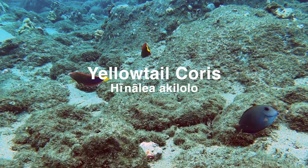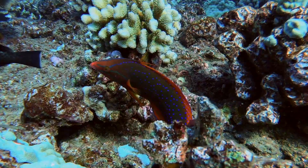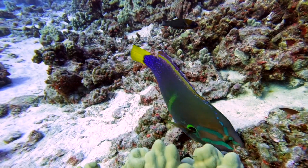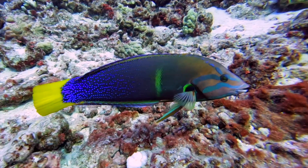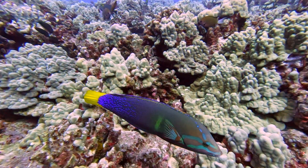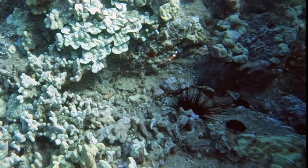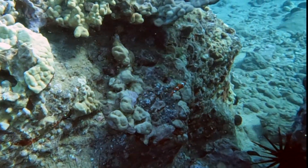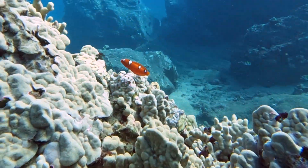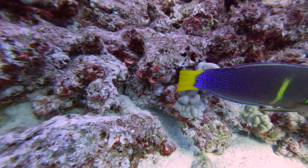Next up is the yellowtail coris, or Hinalea aki lolo, meaning lazy wrasse. This name comes from a behavior unique to colorful fish on the reef like wrasse and parrotfish — they bury themselves in the sand at night to protect themselves from predators. The yellowtail coris is a brightly colored fish with different color phases depending on the age and sex of the animal. As a juvenile, this fish is bright orange with white stripes, but as it grows, the orange turns to red and then to purple with tiny neon blue polka dots and a bright yellow tail, from which the common name is derived.